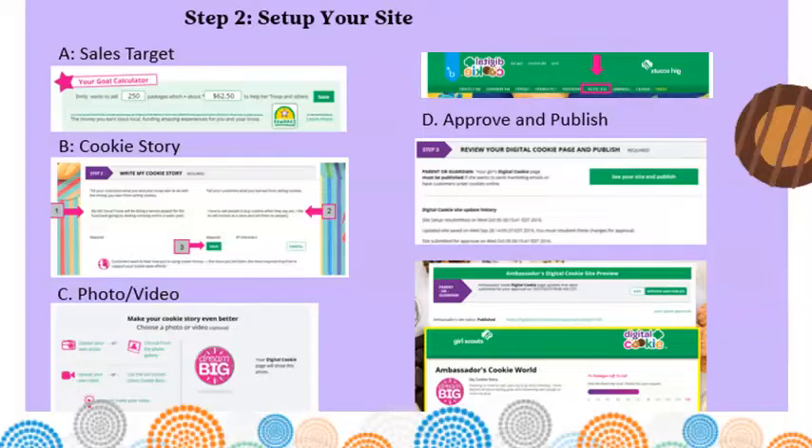Part C: Photo and Video Upload — girls can upload a photo of themselves or use a picture from the gallery, or upload a video or use the Cookie Boss video. Click on How to Make a Video for tips on making a terrific video. Part D: Click on See Your Site and Publish. Review that spelling and grammar are correct, that it tells her story, the photo or video displays correctly, and the goal is accurate. If changes are needed, click Edit. Once everything is ready, click Approve and Publish.